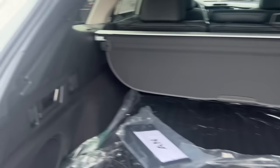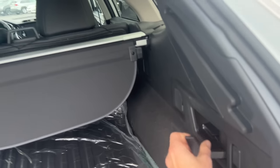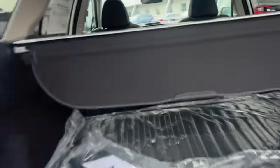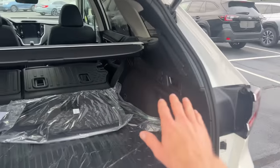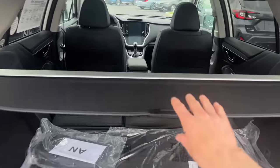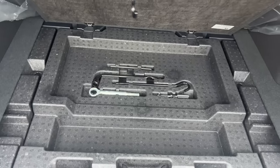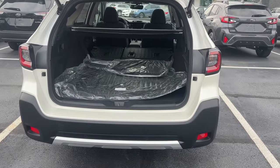Here is the cargo area. Unique to the Outback on all trim levels — even the base — are these quick-release levers that fold the seats down completely flat. These quick-release levers are on the Forester as well, but you have to move up to the Wilderness, Limited, or Touring to get them. The cargo cover can be removed and stored down below the floor in the Outback, Forester, and Ascent, but the Crosstrek does not have a storage space for the cargo cover.